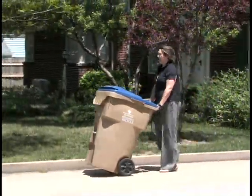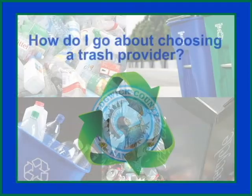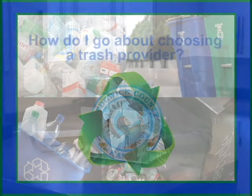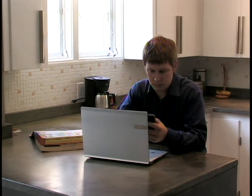In Sedgwick County, residents may choose which trash and recycling provider they prefer to use. But with multiple options, where do you begin? Before you choose a trash provider, search for local companies online or call around to compare rates and services that work best for you.